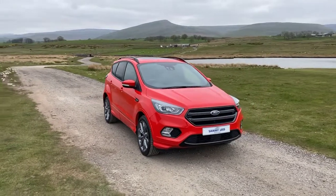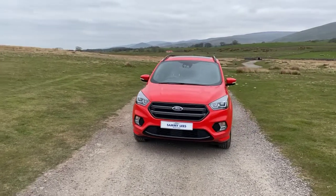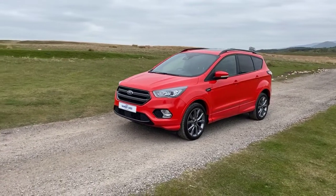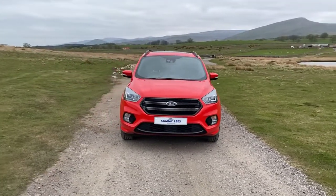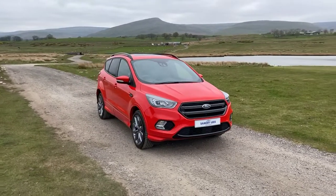I'm Lisa from Sammie Lee's Motors and I'm here to introduce this 2019 68 plate Ford Kuga that's just arrived in the stock. This is a 1.5 litre ST Line X TDCI with 118 brake horsepower, with 35,368 miles on the clock, a full detailed Ford service history and one owner from new.